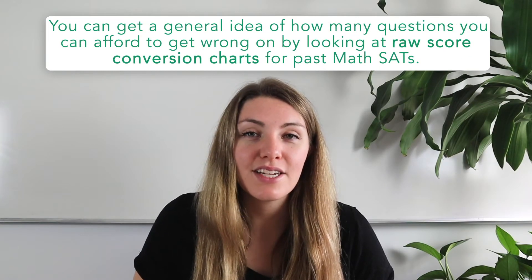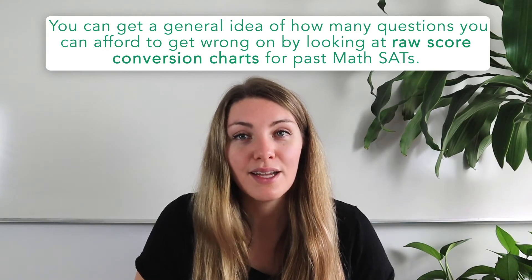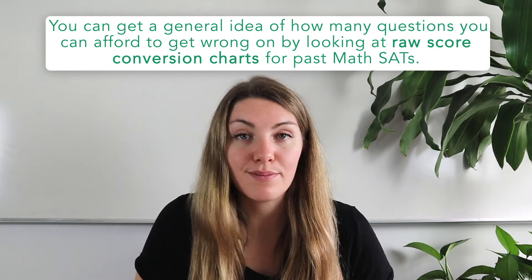Setting your target from the raw score isn't a precise science because each SAT is scored slightly differently depending on its difficulty. However, you can get a general idea of how many questions you can afford to get wrong by looking at raw score conversion charts for past math SAT sections. A quick glance through the chart will reveal that to achieve a perfect 800 on the math section you cannot miss any questions, but to score a 750 you can miss four. Keep in mind that those numbers might change slightly from test to test.